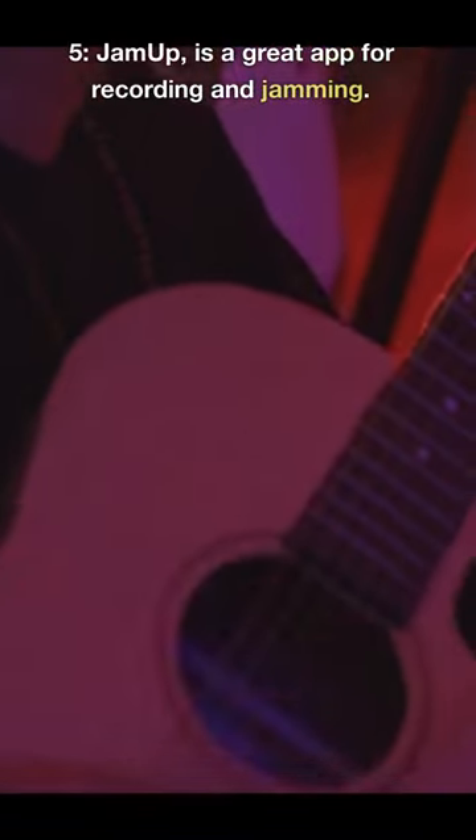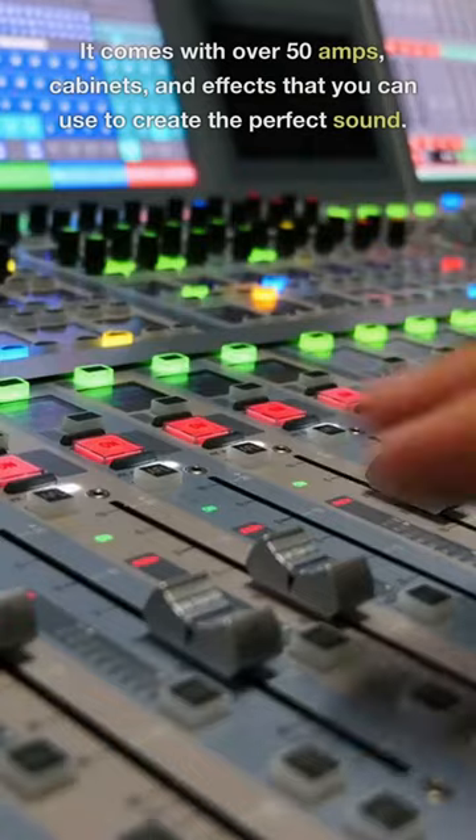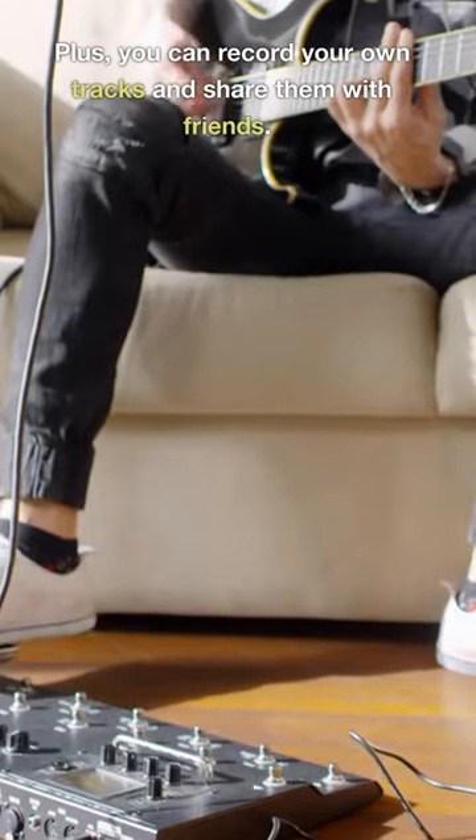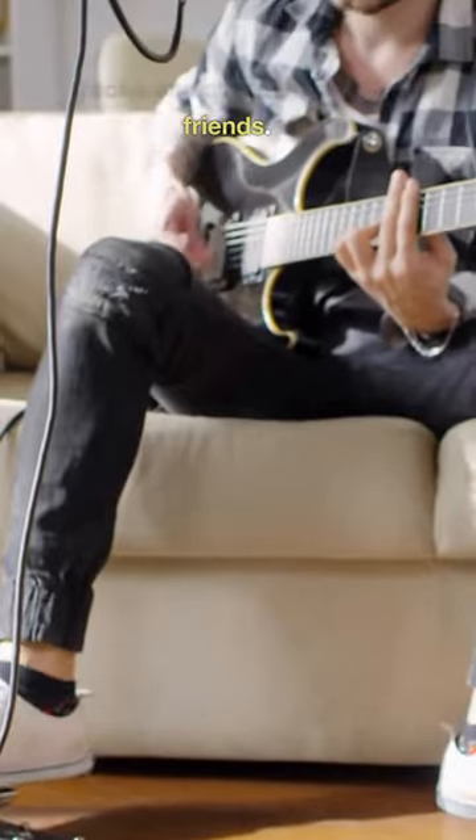5. JamUp is a great app for recording and jamming. It comes with over 50 amps, cabinets, and effects that you can use to create the perfect sound. Plus, you can record your own tracks and share them with friends. So head over to the Google Play Store and start rocking out today.